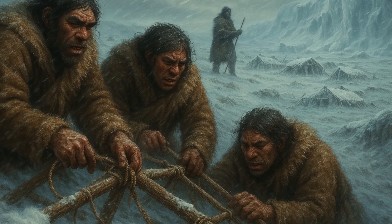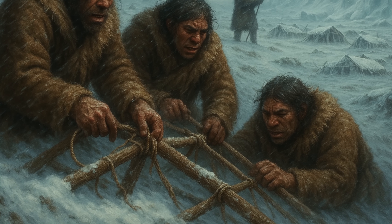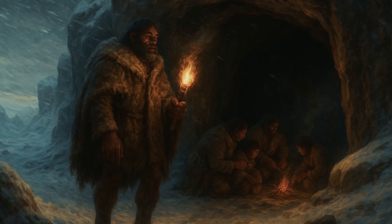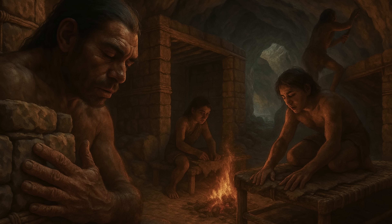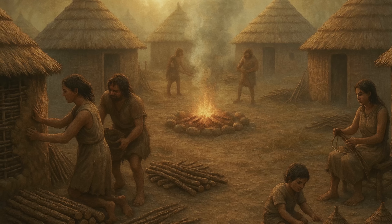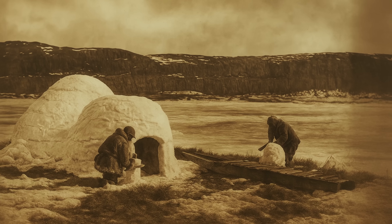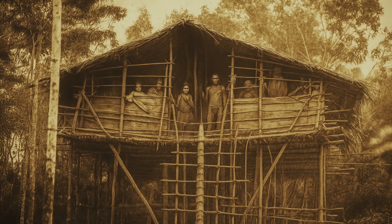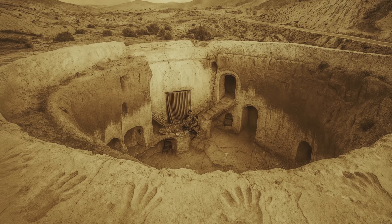The abandonment of constructed shelters in favour of caves, where it occurred, often coincided with climate changes that made open-air living more challenging. During ice ages, when temperatures dropped and resources became scarce, the energy savings of using natural shelters became more important than their disadvantages. But even during these periods, many human groups continued to enhance cave environments with constructed elements. And many of the techniques developed by our pre-cave ancestors continued to be used long after cave dwelling became common, with indigenous peoples around the world maintaining sophisticated shelter-building traditions tracing their origins back millions of years.